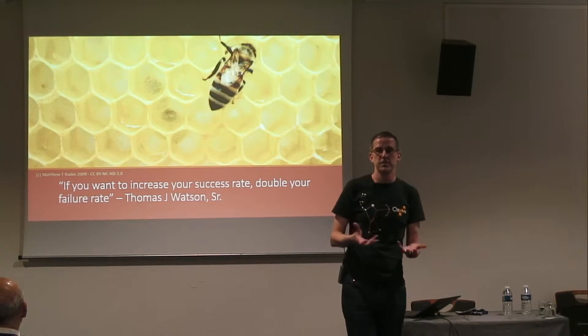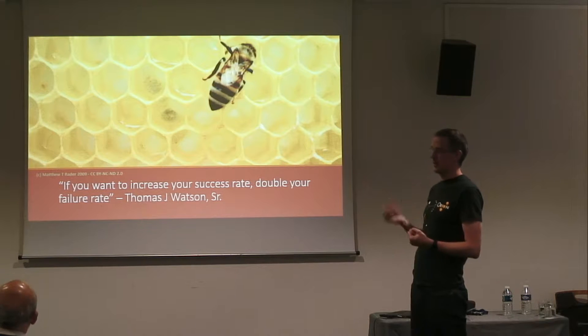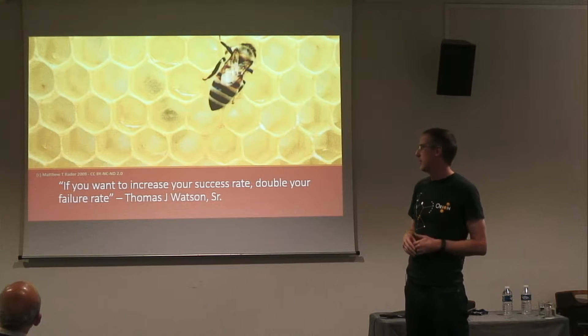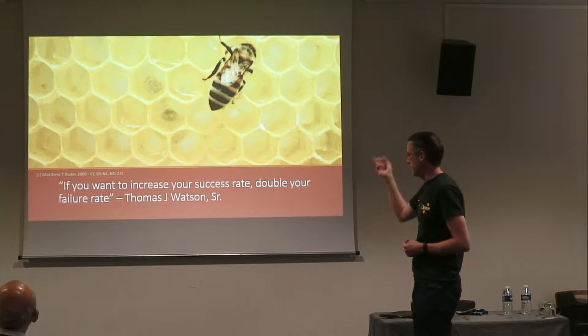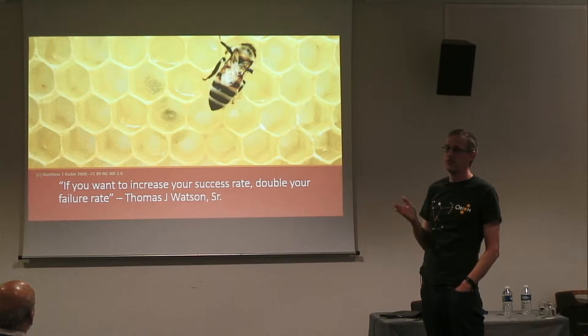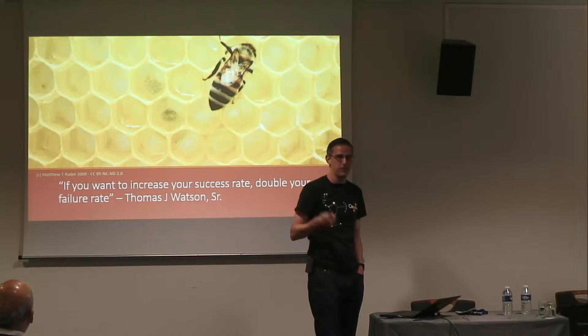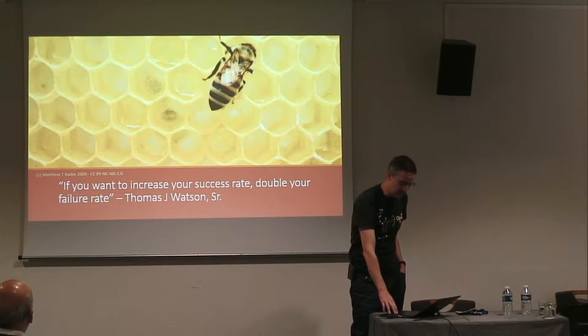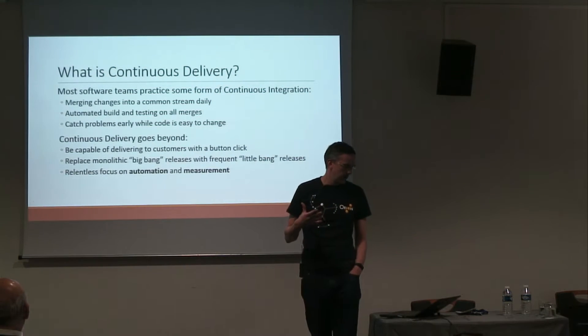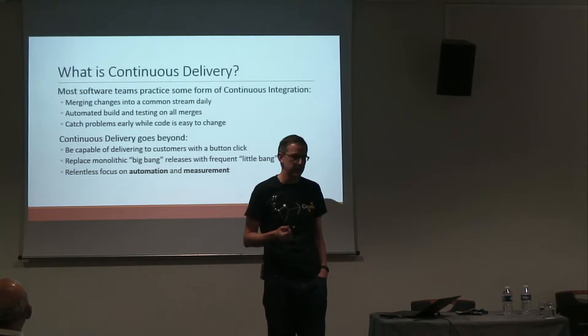We had this really painful deploy process and we were being asked to do it a lot more often. I love this quote from Thomas Watson, one of the early presidents of IBM: 'You can't control your success rate, but you can control how often you try — double your failure rate and you'll increase your success rate.' So we said we're just going to deploy faster, put our foot on the gas, feel the pain, address it, and do things better. Most of my talk is about the things we've learned along the way and what might work well for you if you have similar challenges.